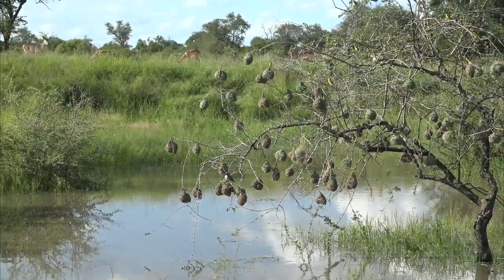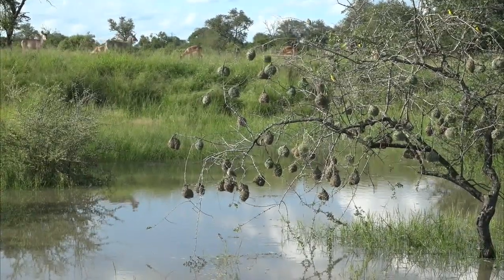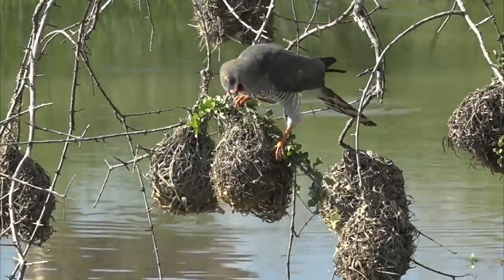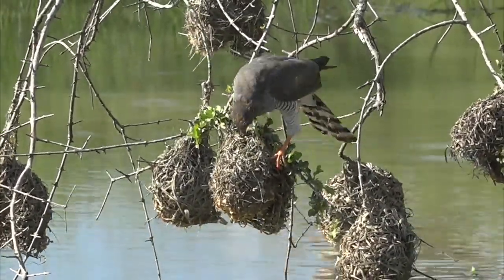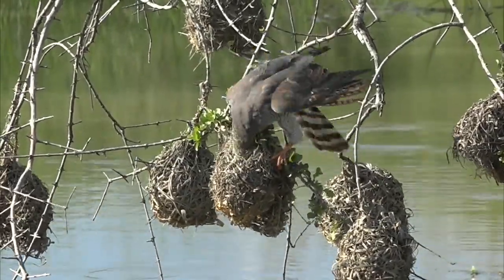Shame, guys. I wonder if there are chicks in there. You see how it's using its beak to tear out the top because it knows it can't reach from underneath, given the way that the nest is built. It can't hang like an African harrier hawk and stick its feet up into a nest, and so what it's got to do is sit on top.